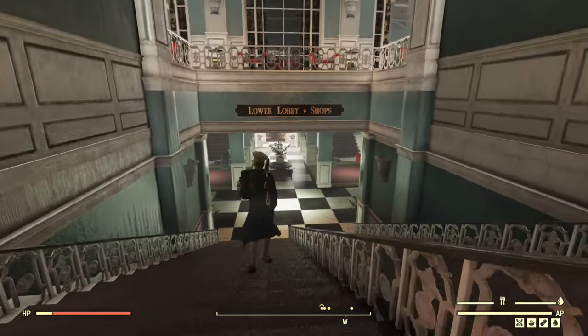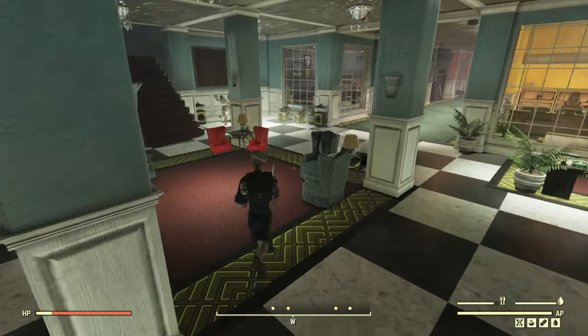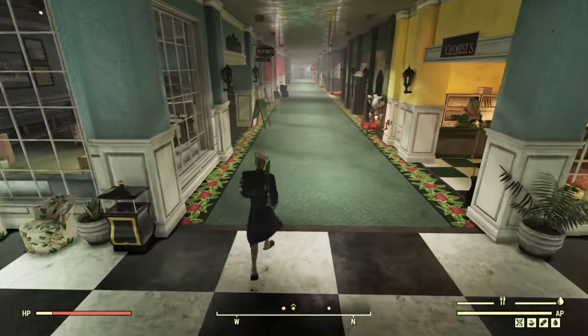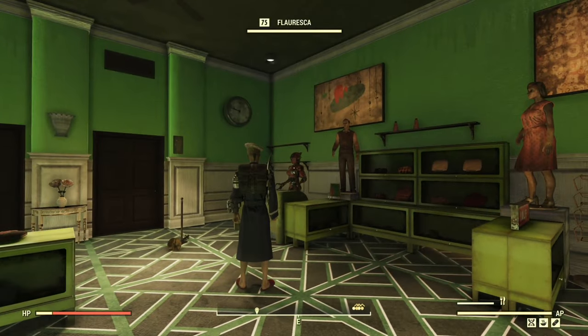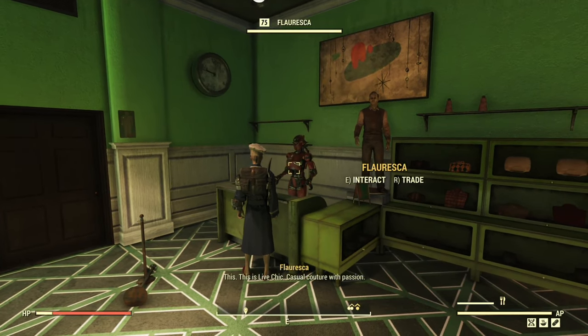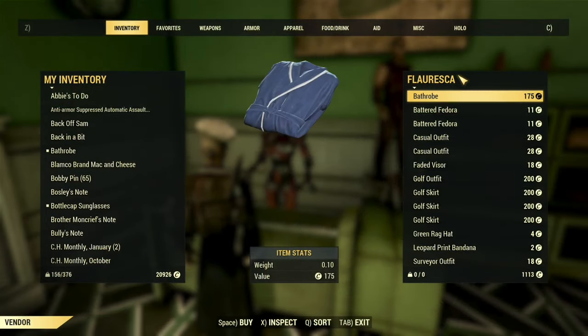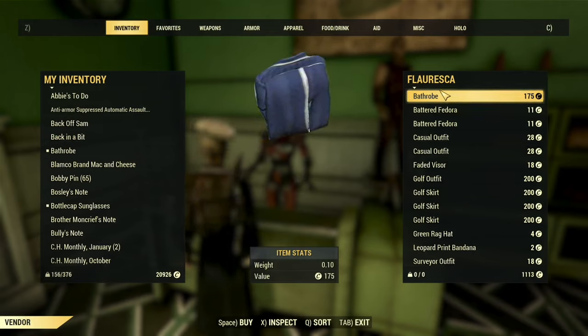Just head inside, down the stairs, and to your right, where you'll find the most elegant retail experience in all of post-apocalyptia. Just look for Liv Chic on your right and talk to Floresca, the totally absolutely not suggestive in any way assaultron who's tending the cash register. The bathrobe isn't a particularly rare item here, but it isn't always in stock. You may have to stop in a few times to finally get one of your own.